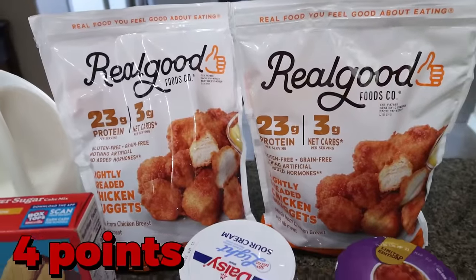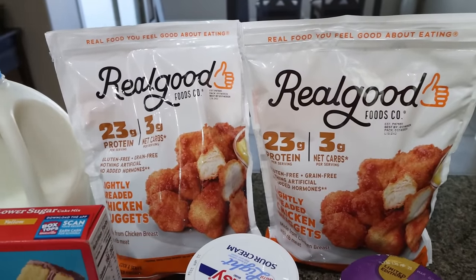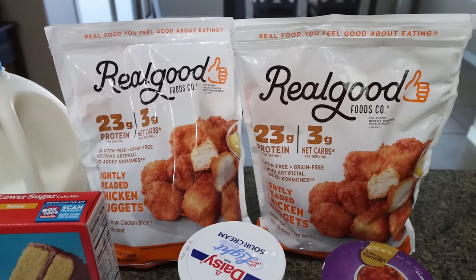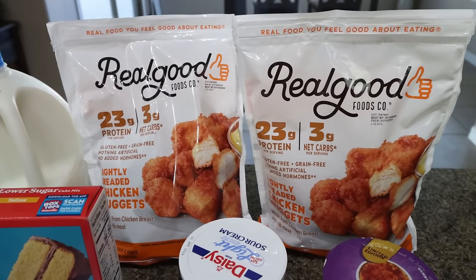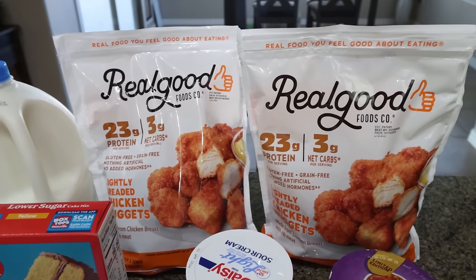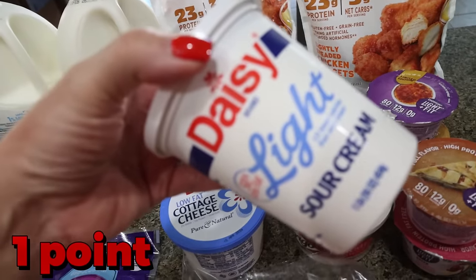I went ahead and grabbed two bags of the real good lightly breaded chicken nuggets so I didn't have to go back to Walmart. I could shop at a few different stores over the next few weeks. These are my all-time favorite. Walmart is the only place I can find them — I keep checking Costco and Sam's Club but they don't have them in my area.